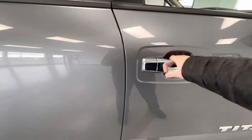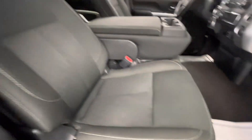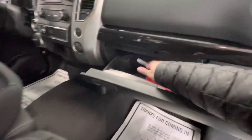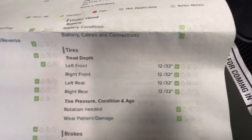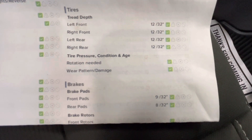Moving forward, we'll go ahead and show you the interior. The interior of this vehicle will come with a premium black cloth along with the black dash. While we're in here, we'll get out the inspection sheet to show you the tire depth as well as the brakes. For your tire depth, you have 12/32nds all the way around. For your brakes, the front pads will be 9/32nds and your rear pads will be 8/32nds.